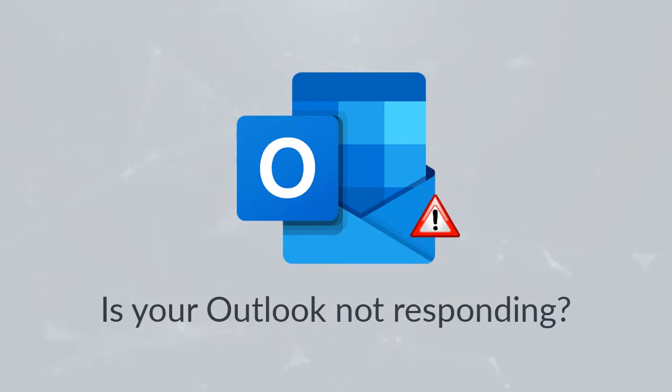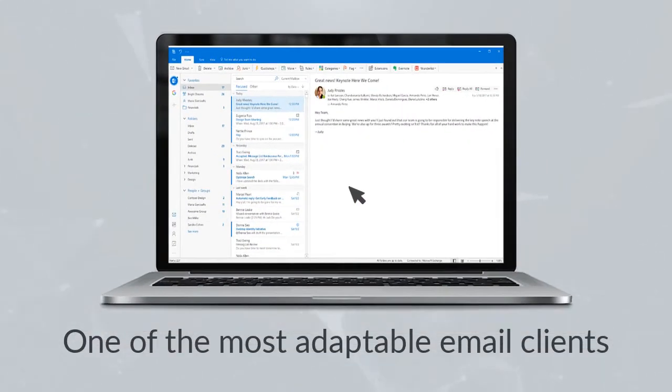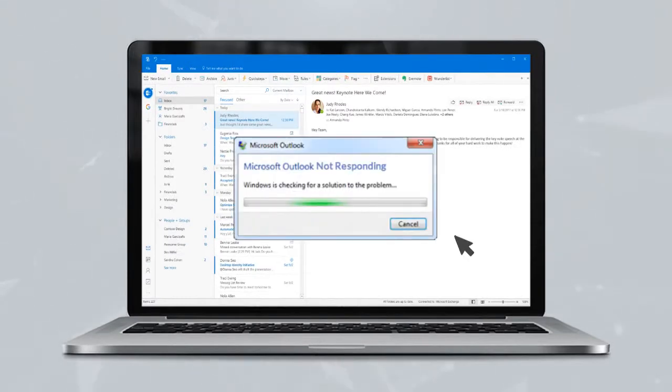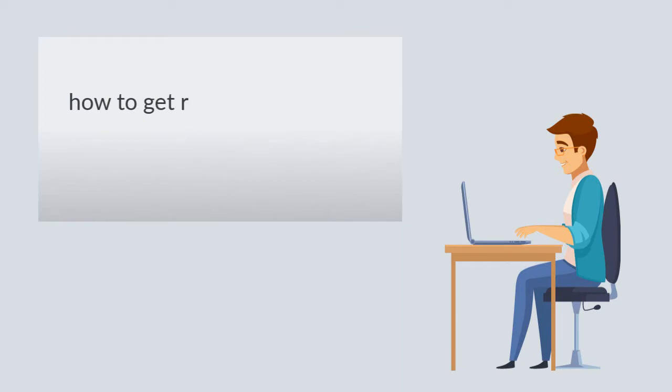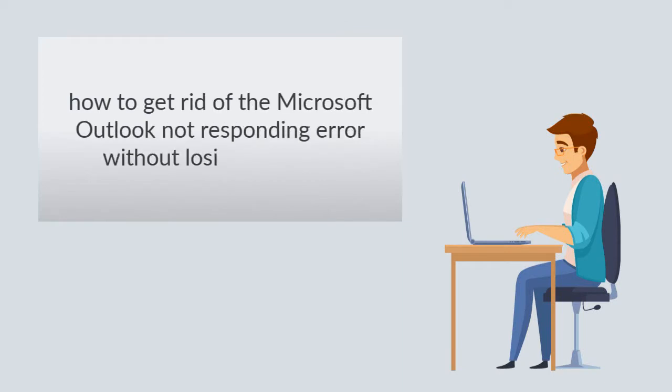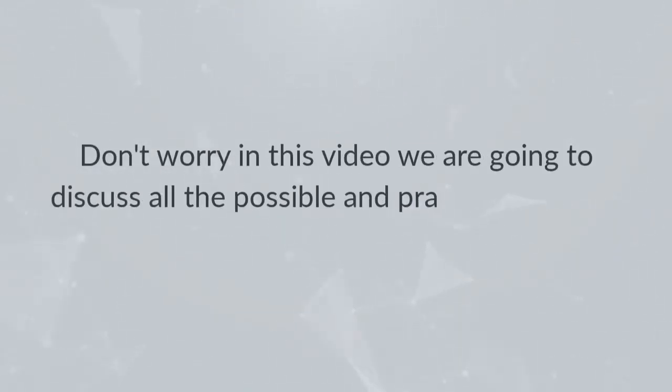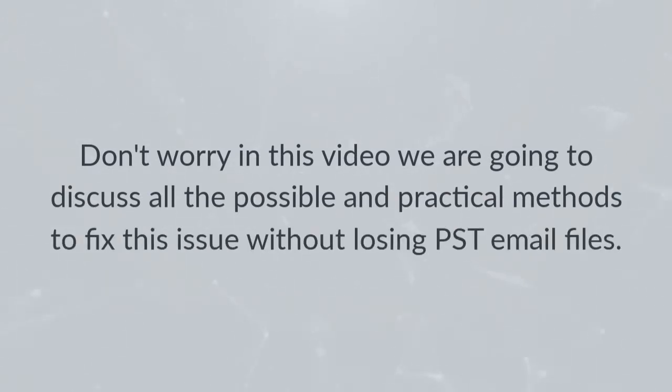Is your Outlook not responding? Microsoft Outlook is without a doubt one of the most adaptable email clients accessible, but it is prone to several bugs and issues. Freezing or not responding is one of the most common errors encountered by Outlook users. In this video, we are going to discuss all the possible and practical methods to fix this issue without losing PST email files.